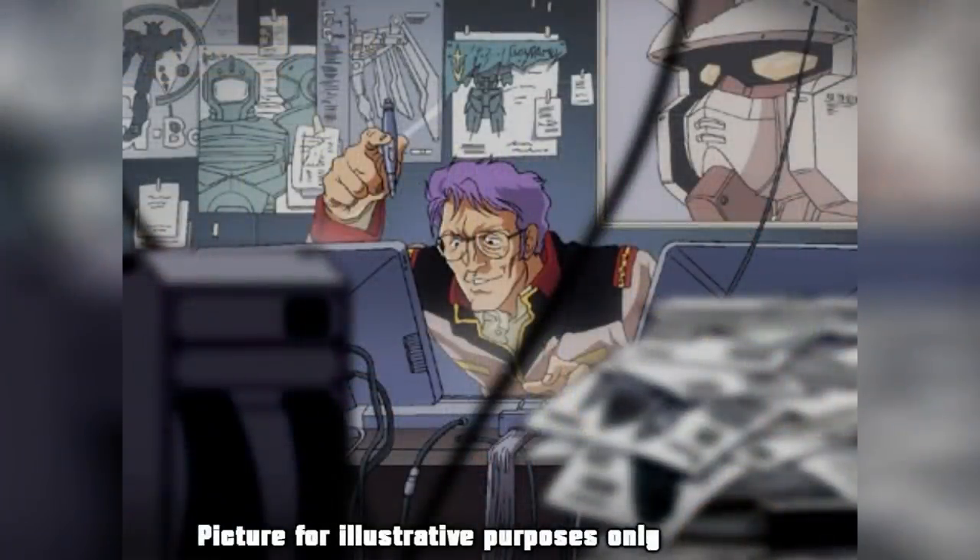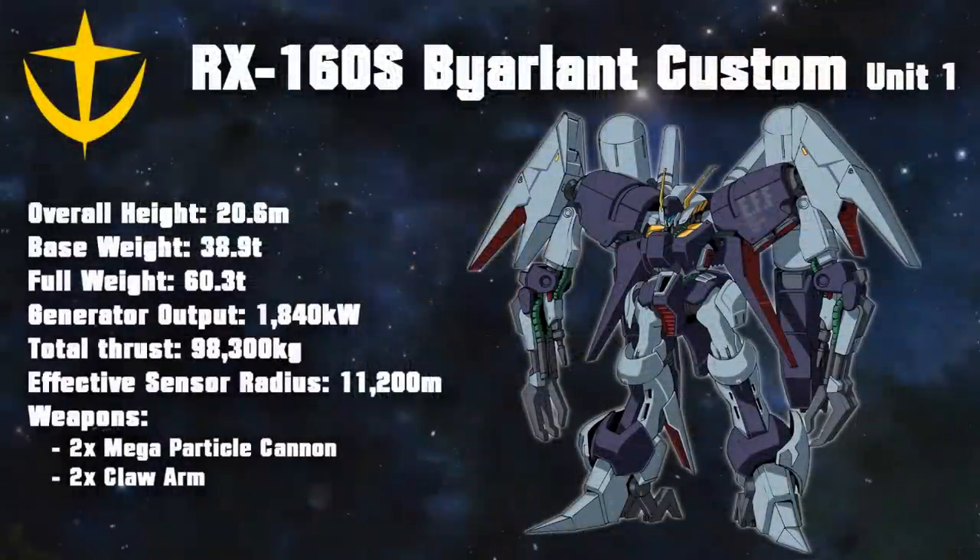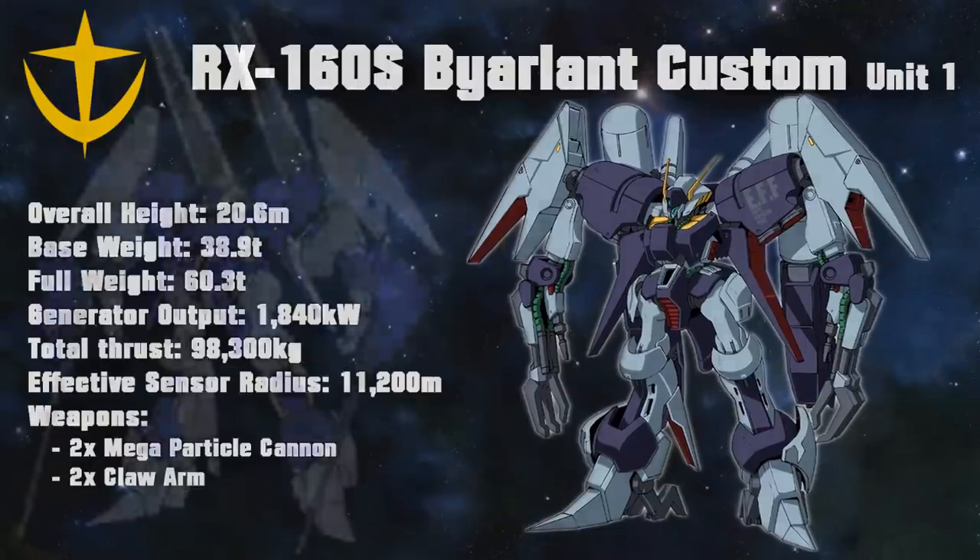The first two were part of the Federation's initiative of incorporating Titans mobile suits into their arsenal, and were dubbed the Beyerland Custom. First and foremost, this involved making them more Federation-esque by replacing the mono-eye with the Federation standard visor, and secondly, upgrading them with spare parts from various other high-performance Titans units, leading the engineers to dub the project the Chimera Project.